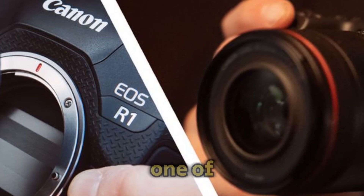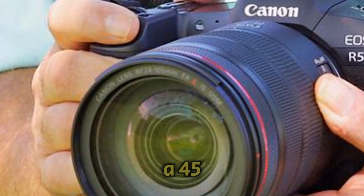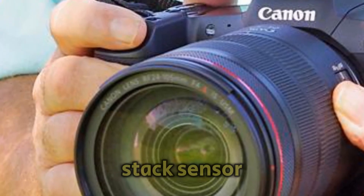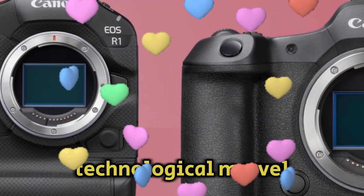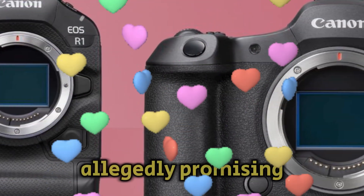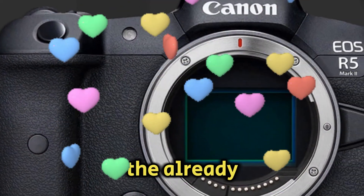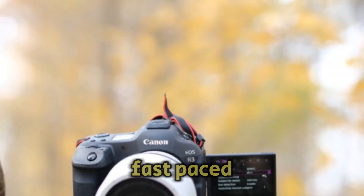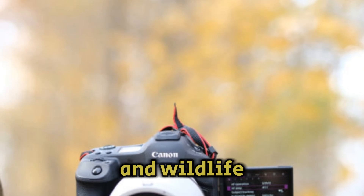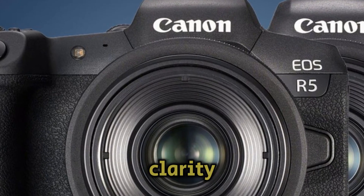One of the most exciting rumors revolves around the camera sensor. We're hearing whispers of a 45-megapixel BSI stacked sensor — that's not just any sensor, it's a technological marvel. Canon is allegedly promising a staggering 30% reduction in rolling shutter compared to the already impressive EOS R3. For those who chase fast-paced action, like sports and wildlife photographers, this could be a dream come true.